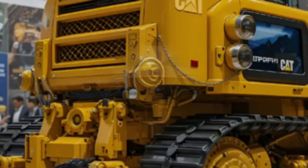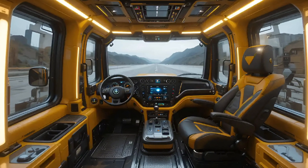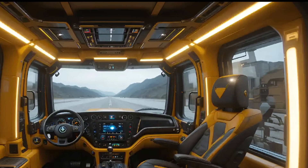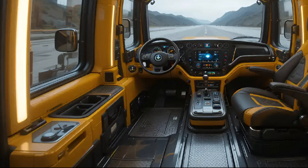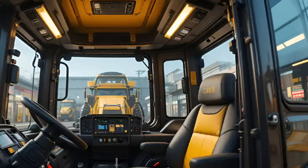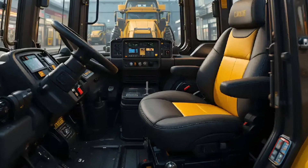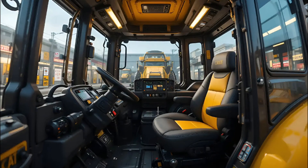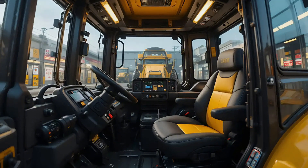Under the hood lies the beating heart of this titan: the CAT C18 ACERT engine. This massive 18-liter powerhouse delivers relentless torque and smooth acceleration across any terrain, with a net power output crossing 436 horsepower. It can push through the toughest rock and soil formations with unshakable authority — the sound of the engine alone feels like thunder rolling across construction grounds.